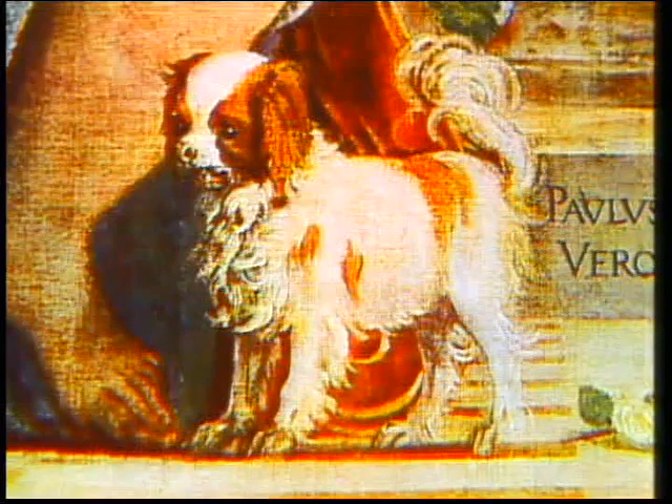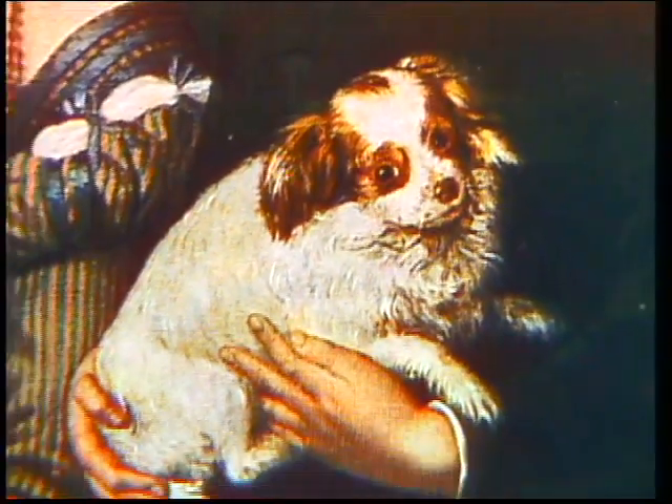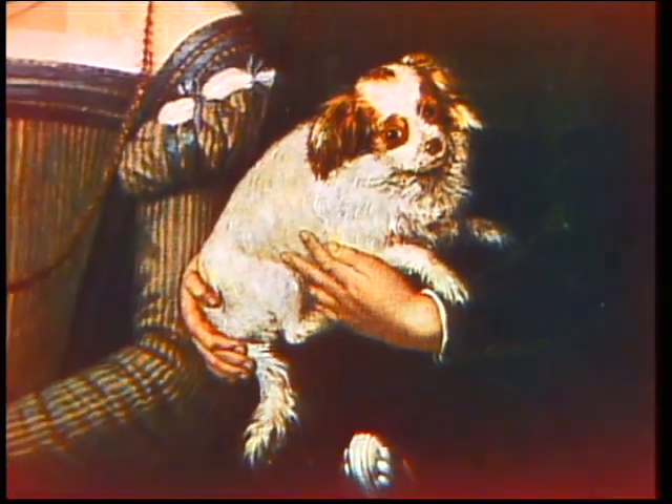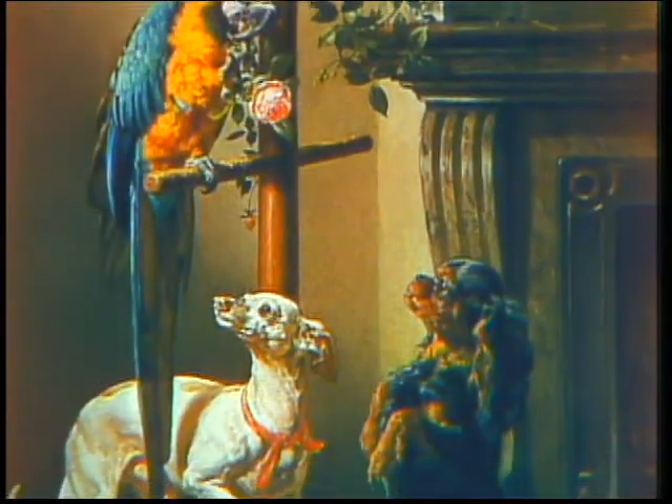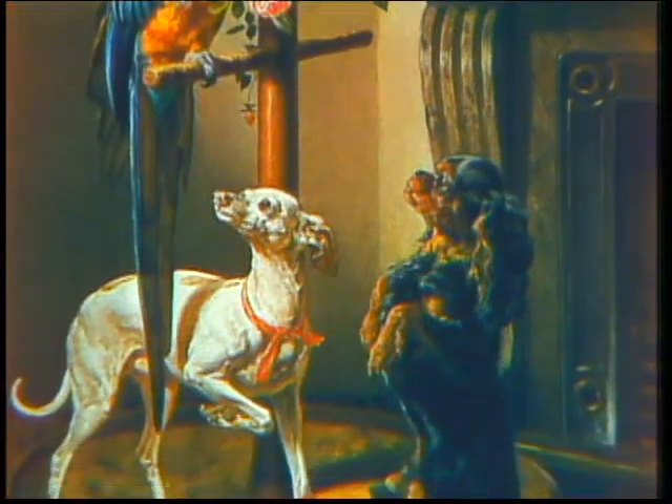Toy Spaniels have existed for hundreds of years on the continent and in England as pet dogs of the aristocracy. In the 1500s, they were known as the Spaniel Gentile, or Comforter. A hundred years later, the Stuart King so loved these little dogs that King Charles became the very name of the breed in England.